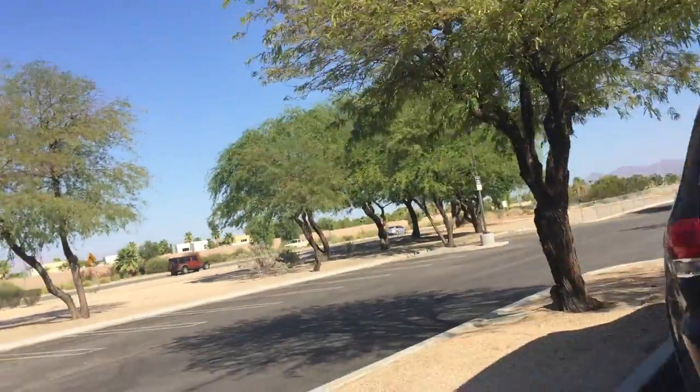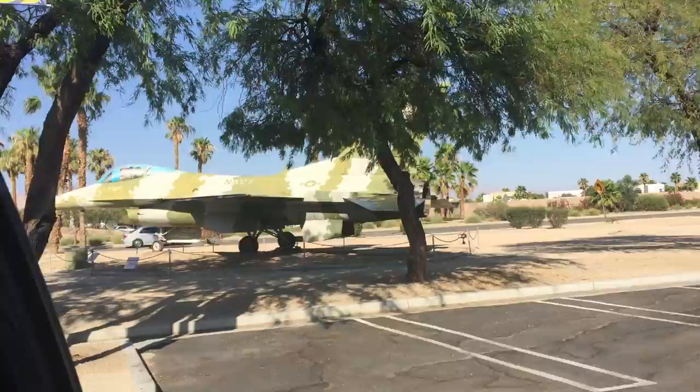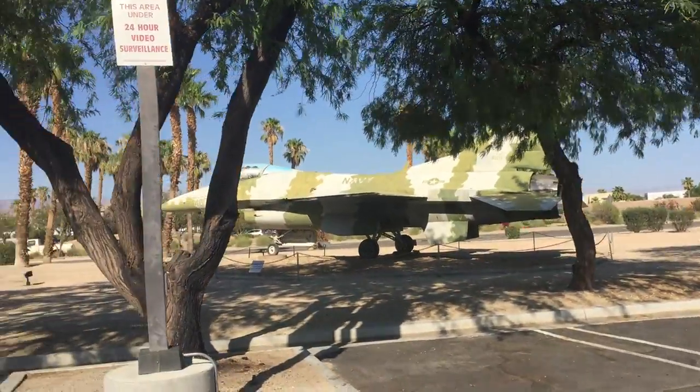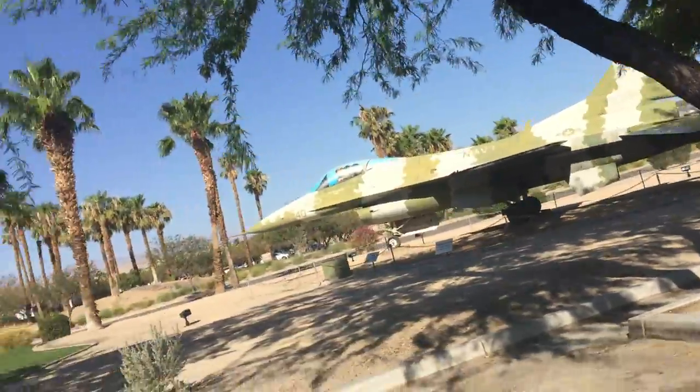Here we have an F-16 Falcon. Okay, next plane. Yeah, very nice to have one of these Falcons here.